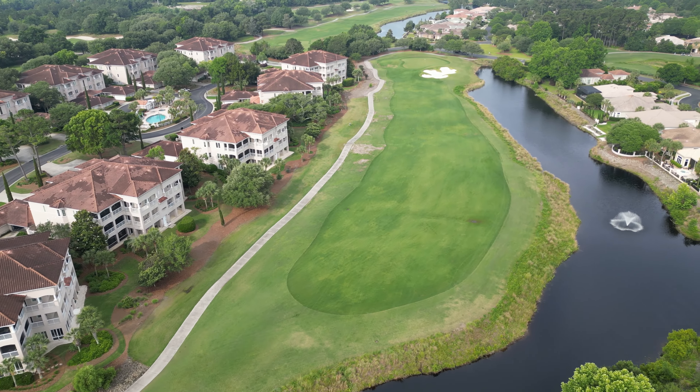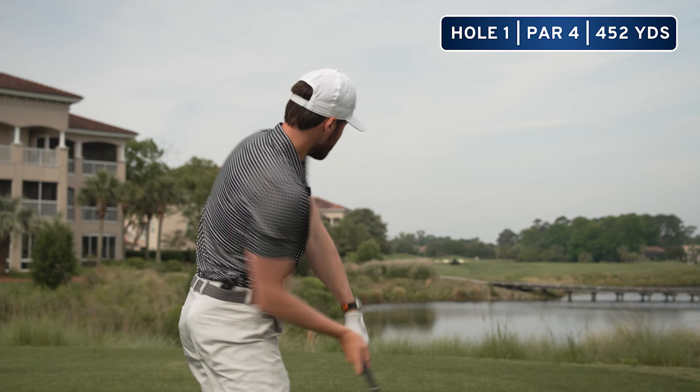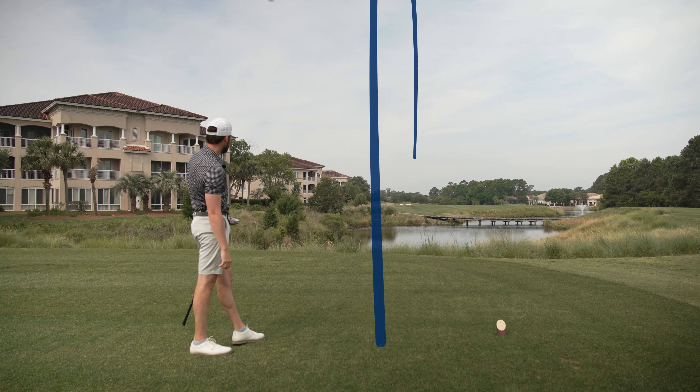Hole one out here at Grand Dunes — we're playing from the tips, by the way. It's like 7,500 yards, so it's going to be tough. Long par four, 452. Grand Dunes here in Myrtle Beach is one of the harder courses we'll play on this entire trip — almost 7,600 yards, rated a 77. What that means is if you're a scratch golfer on a good day, you'll shoot about a 77, which is five over par. So it just kind of shows how difficult the golf course actually is.